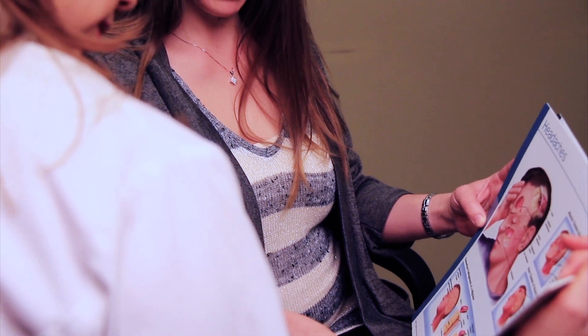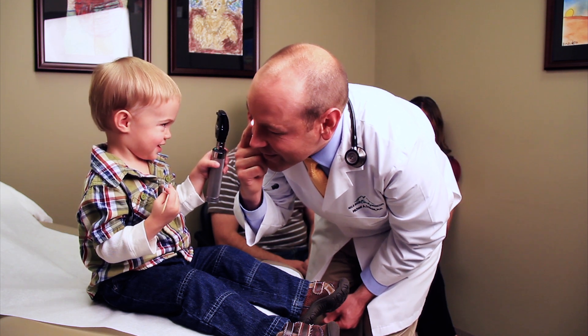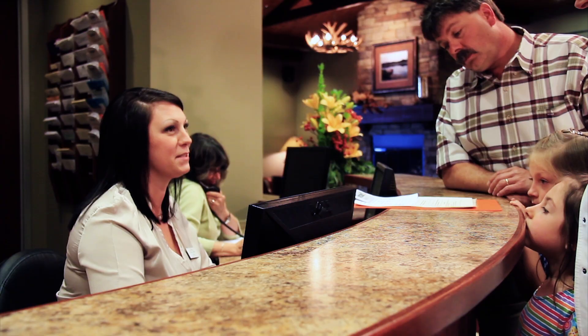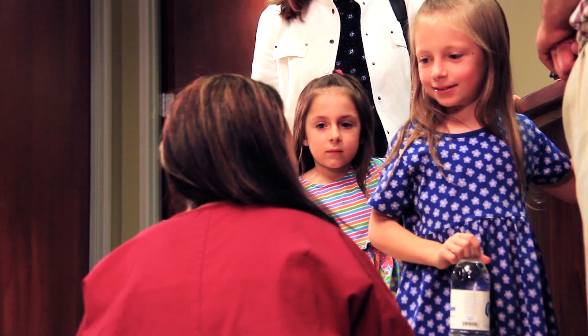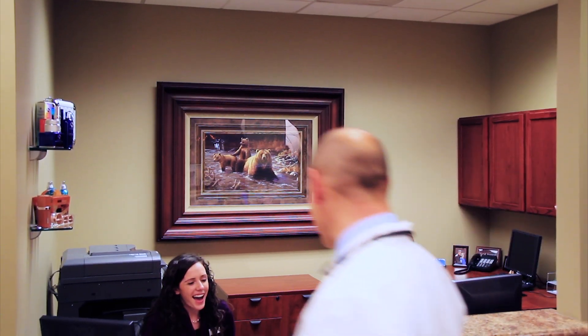Mile High Family Medicine provides patient-centered care, focusing on preventative medicine and patient education. We want to teach and support you and your family in actively participating in your care. To ensure that you receive the care your family needs, our office maintains same-day appointments, and our providers are on call during non-business hours to help you with any emergent situations.